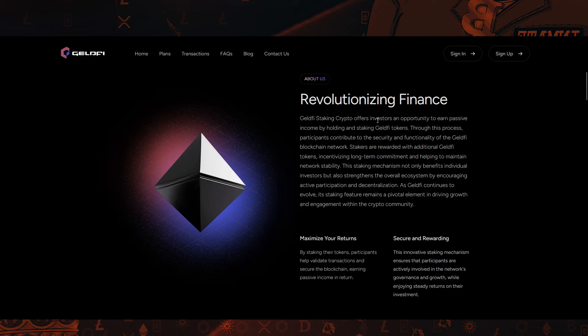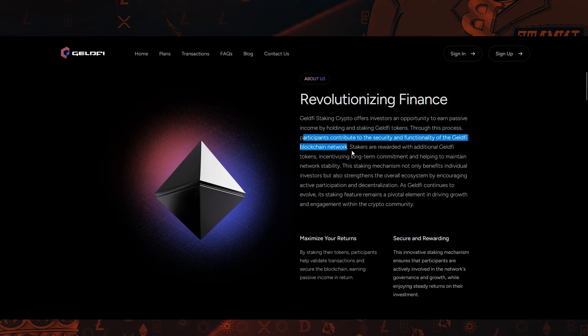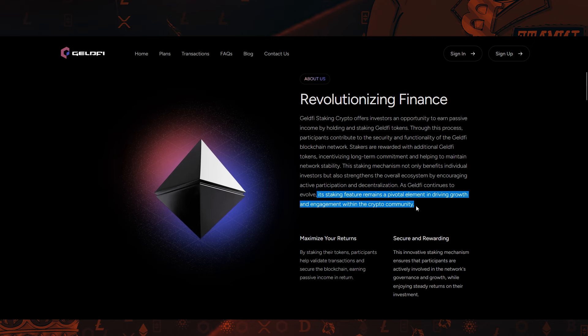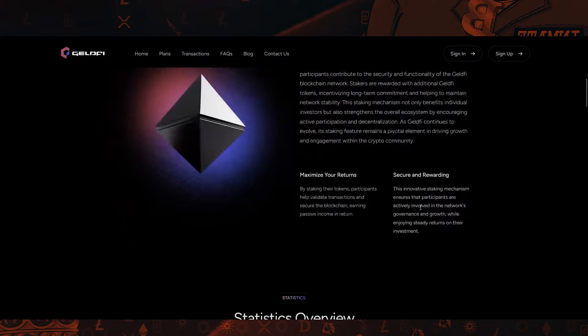Down here it says, GeldFi staking crypto offers investors an opportunity to earn passive income by holding and staking GeldFi tokens. Through this process, participants contribute to the security and functionality of the GeldFi blockchain network. Stakers are rewarded with additional GeldFi tokens, incentivizing long-term commitment and helping to maintain network stability. This staking mechanism not only benefits individual investors, but also strengthens the overall ecosystem by encouraging active participation and decentralization. As GeldFi continues to evolve, its staking feature remains a pivotal element in driving growth and engagement within the crypto community.